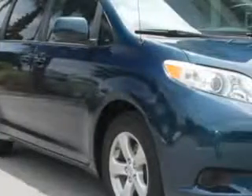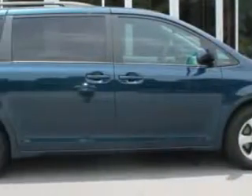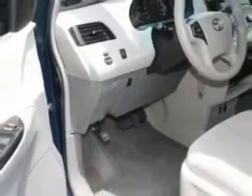Hilton Head Lexus knows you want more in a car. You expect the best from your vehicle. Check out the South Pacific Pearl 2011 Toyota Sienna Minivan, equipped with a six-cylinder engine and an automatic transmission. Enjoy this utility van with features like: